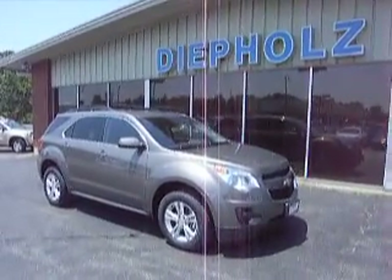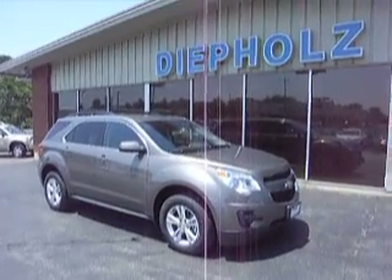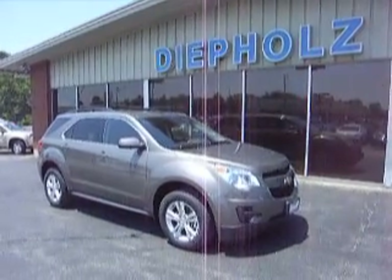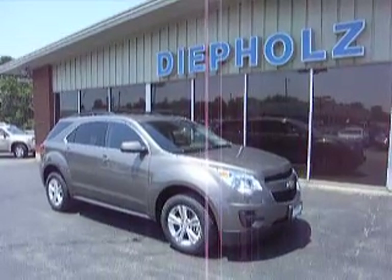DePulsado would like to thank you for checking out this 2012 Chevy Equinox. For more information regarding this vehicle, please contact Matt Sears at 1-800-458-0141, or find us on the web at www.depulsado.com.